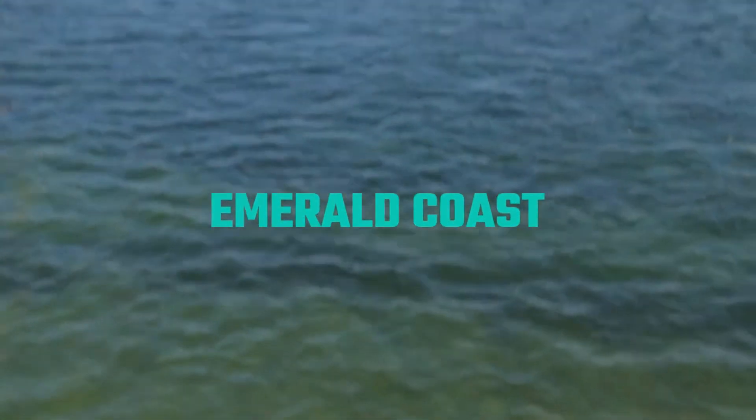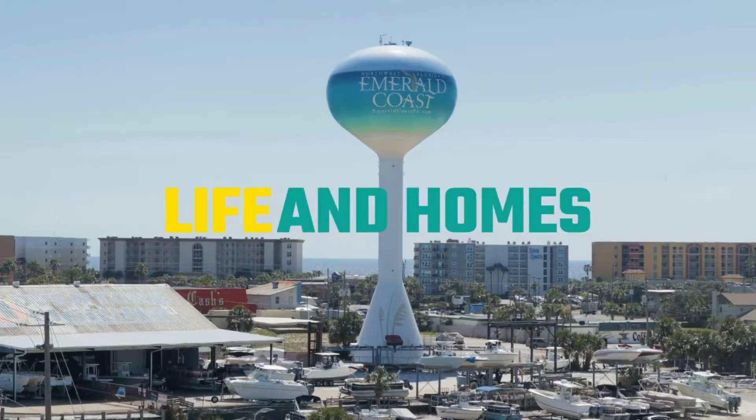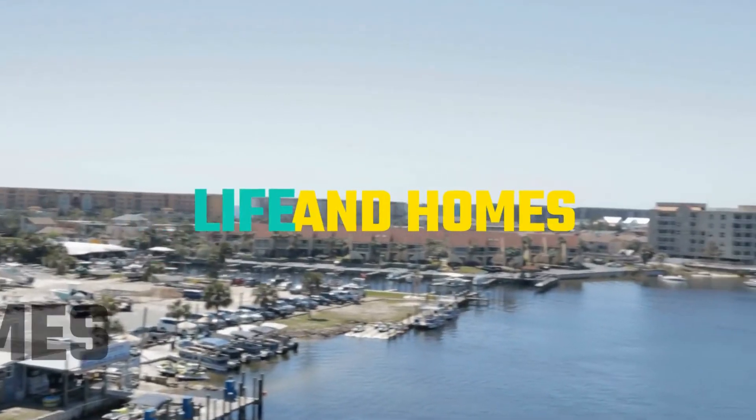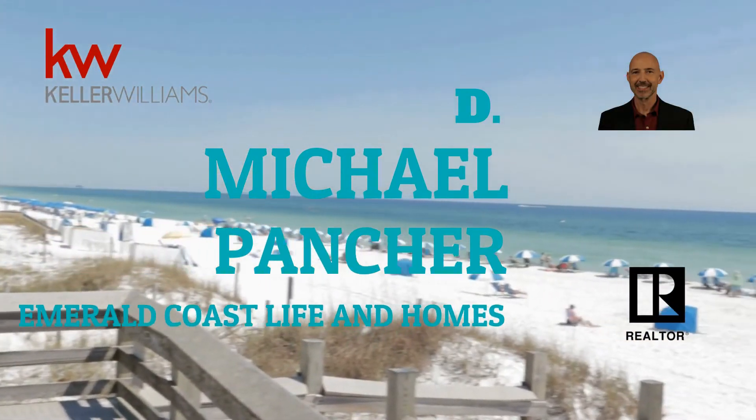Looking to buy a house but you're concerned you might get caught up in a bidding war? Here are some strategies to increase your odds of getting your offer accepted. Did you know that in the past six months, eight out of ten homes sold for at or above their listing price, and one in ten had zero showings before that contract was signed? Here are some tips to help you get your offer accepted.